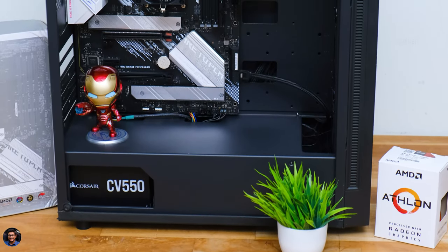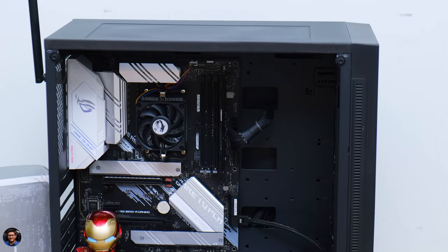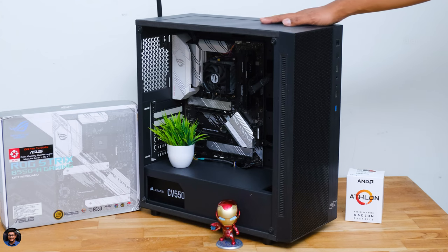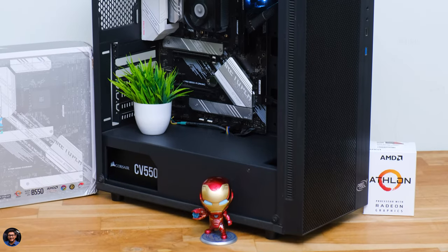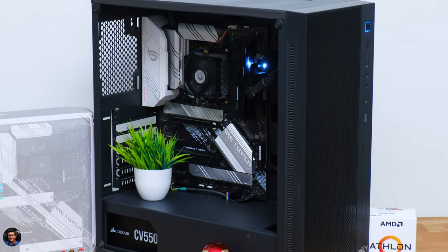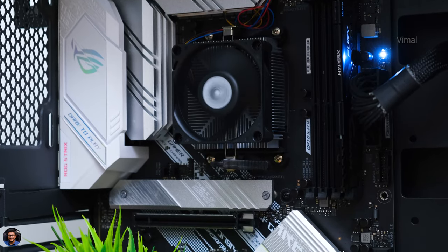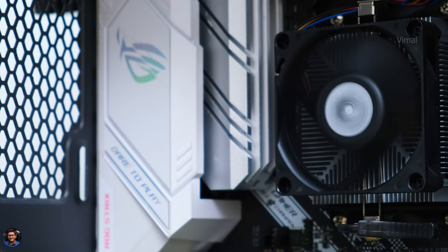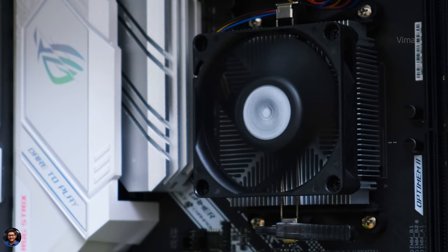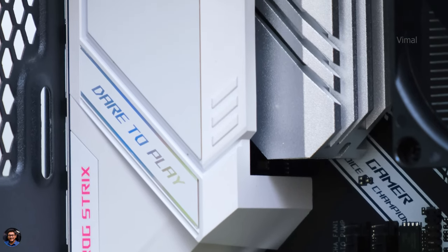Look at that! Nobody would actually believe this PC costed less than 20,000 rupees. And that clean look is all thanks to this case from Deepcool — the Matrix 55 has a nice PSU cover to hide all your cable management and give you a neat and clean look. Let's quickly power it on and check it out in action. Nice — all black look with silver elements on the inside. It's a very affordable range build and to keep the prices down, I went with no flashy, no RGB, just pure performance parts.